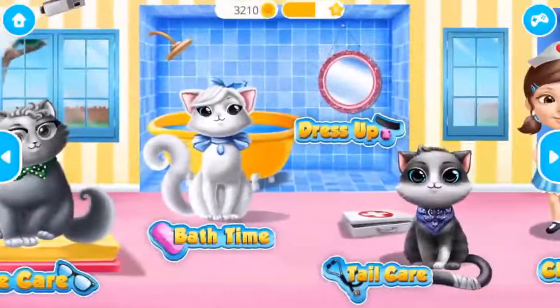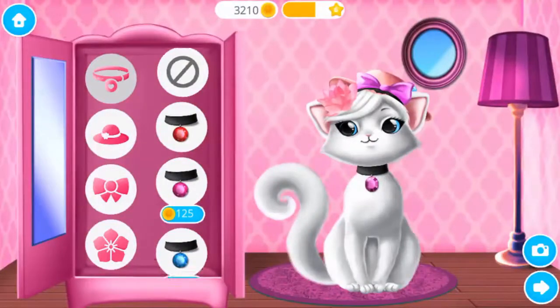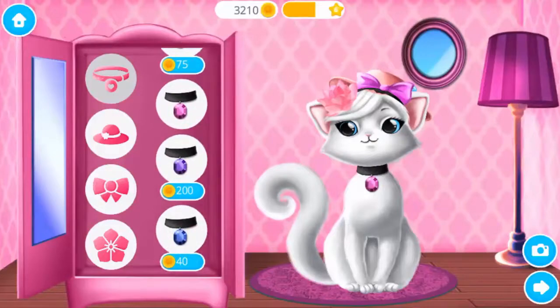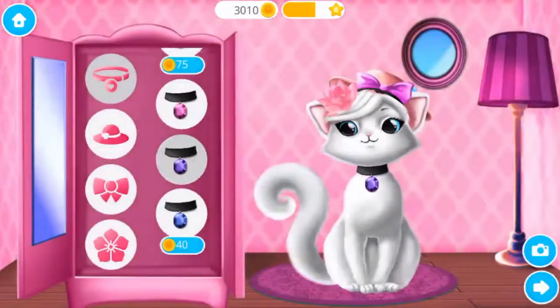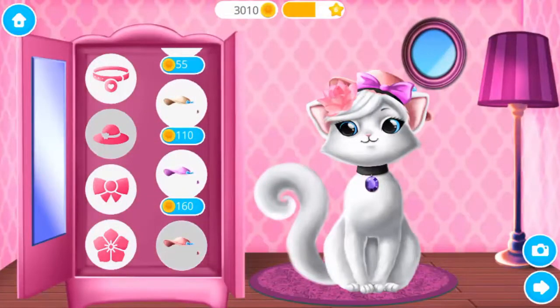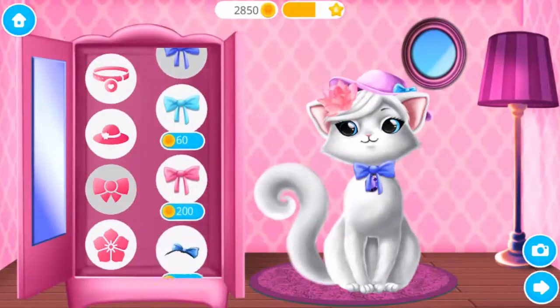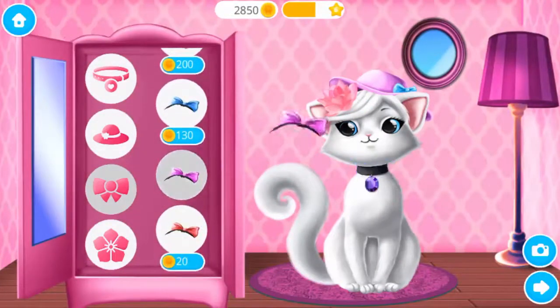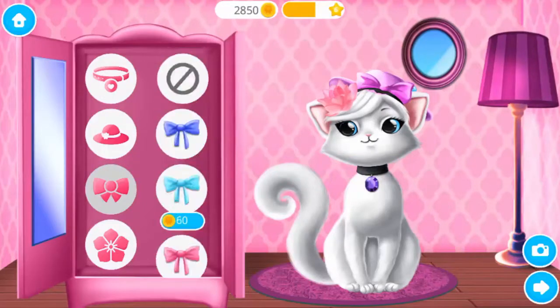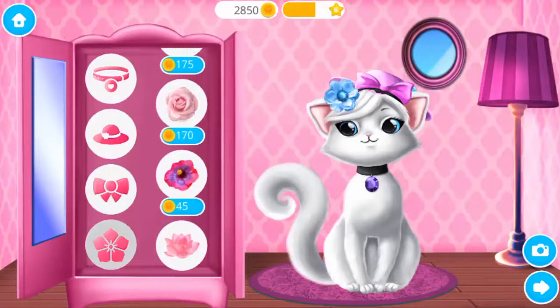Welcome to the shelter! Dress up beautiful Snowflake! Super, so pretty! Very nice! Looks great! Fabulous!